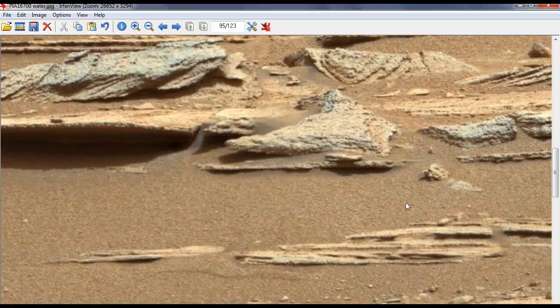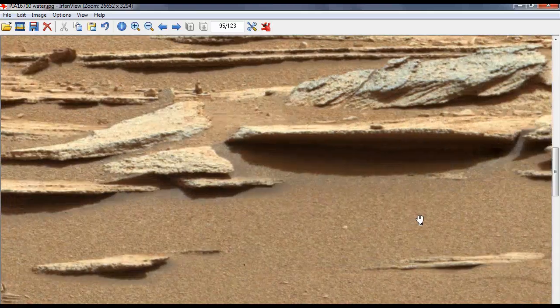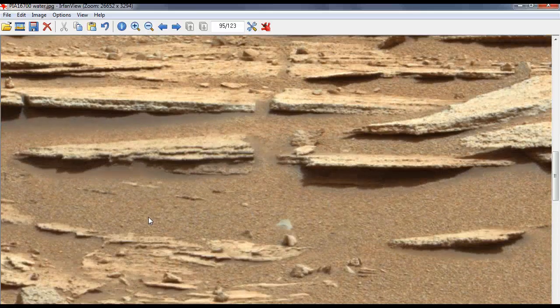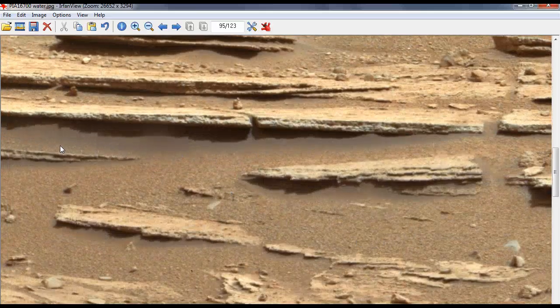Look at it — this is all water. Anybody that's been by a mountain stream or the gorge up in New Hampshire would know that this is all water. That's not a shadow. That's a reflection.